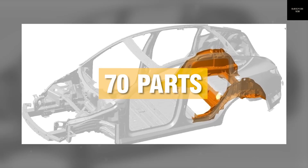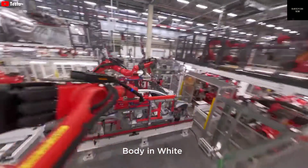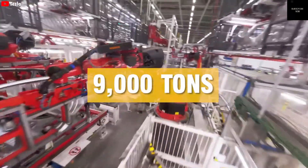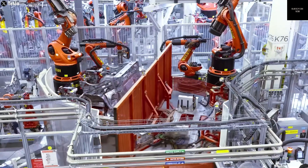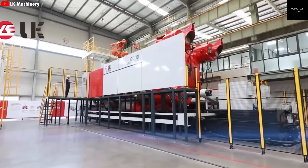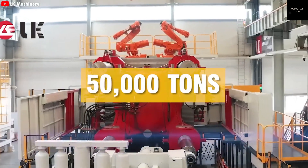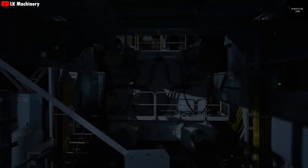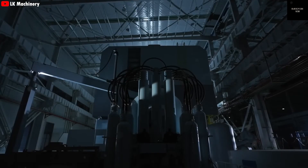Tesla is the first automaker in the world to integrate a gigapress into an electric vehicle production line. While others have tried to catch up, none have succeeded, largely because Tesla keeps innovating and pushing the boundaries of what these machines can do. It all began with the 6,000-ton gigapress used to build the rear underbody of the Model Y. This press alone replaced over 70 individual parts with just one solid aluminum piece, greatly simplifying Tesla's assembly line.